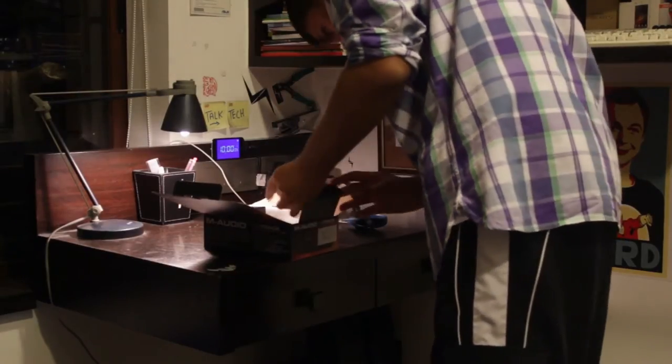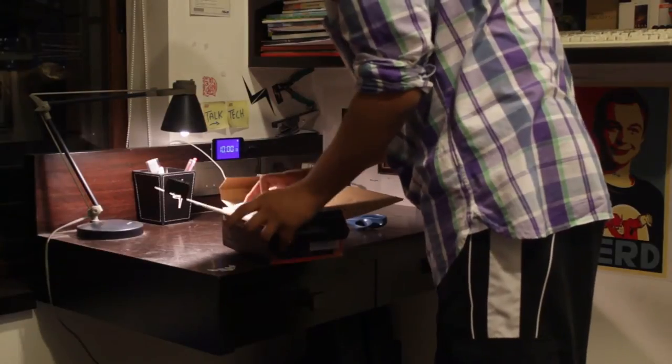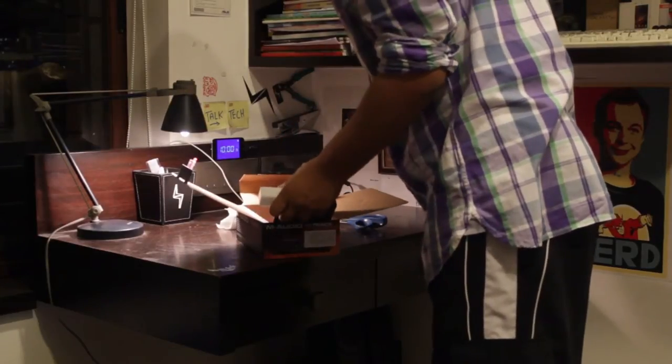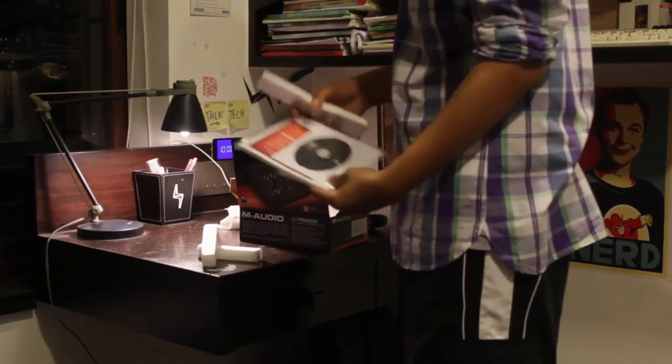Stay tuned for a comparison at the end with all my microphones. The interface that I'm using is the M-Audio M-Track — this is a pretty affordable interface with 48V phantom power.